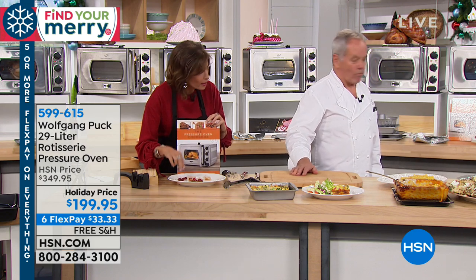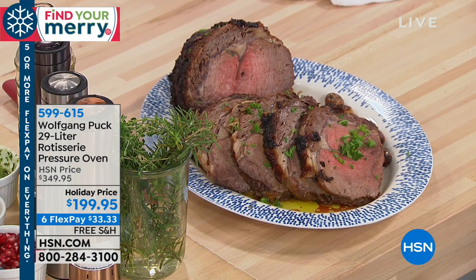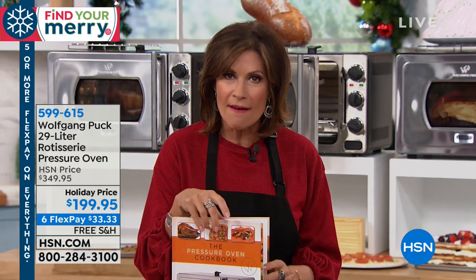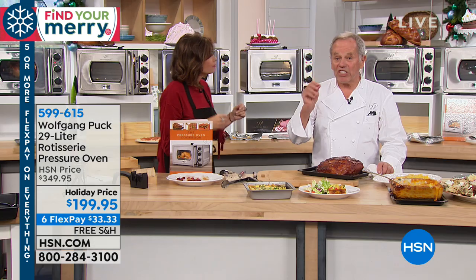I have cranberries right on your cookbook here, but fortunately it wipes right off. The beauty of what you're looking at is a pressure cooker oven. It's an oven that cooks under pressure, but if you want it to toast, if you just want it to roast regular, you can do all of that. Or even to steam.